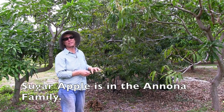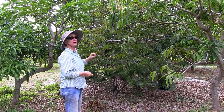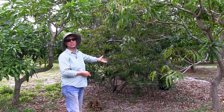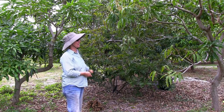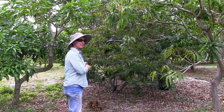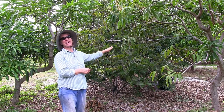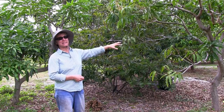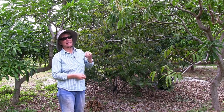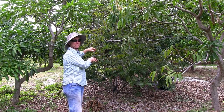Anonas can lose every leaf on them and still be alive. But it's nice to see the tree not being stressed by losing a lot of its leaves. What lesson can we learn from this situation? Location matters. It matters if your sugar apple or any other cold-sensitive plant has little plant buddies to help protect it from the cold winds.